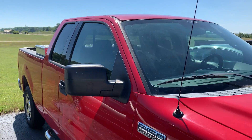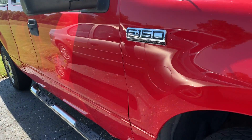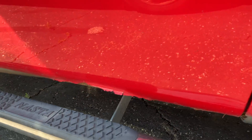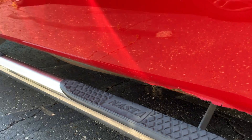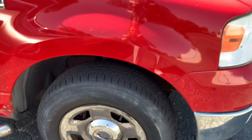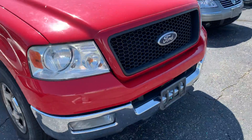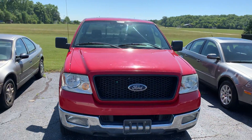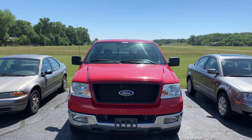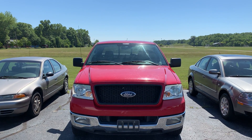It does need a good wash — we'll get that squared away for you though. So I'll give you one last look at it from the front here. Thank you, Gary. Bye.